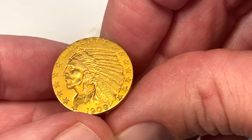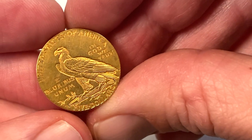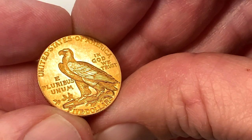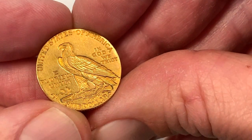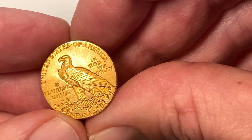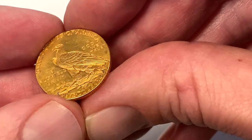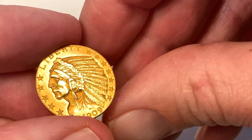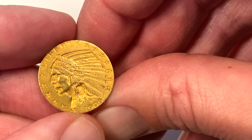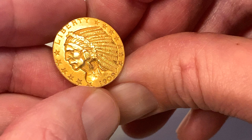I'm no expert in coin grading but the detail on this one looks actually really good. There's a decent chance it's been cleaned. If you look at the United States of America here you can see inside the inset letters there's a little bit of grime, and that's usually how you know it's probably been cleaned at some point. What I look for on these coins is the detail on the feathers, particularly the lowest feather on the headdress and the feathers on the eagle on the back — that's usually where you see the wear.